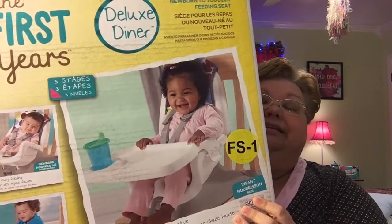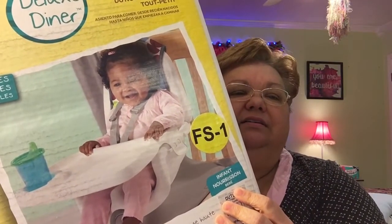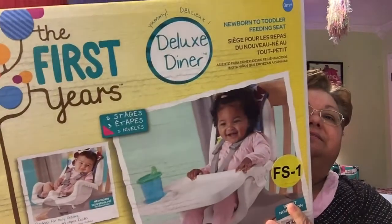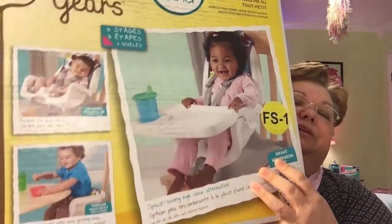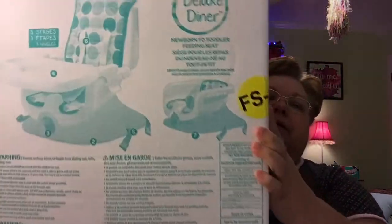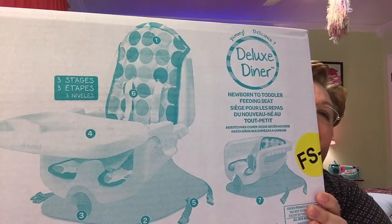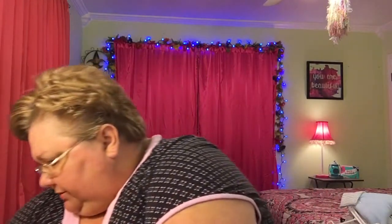So I thought I did a good deal — I ended up getting it for like $9 or $8.50. It's pretty big and really nice. It's called the Deluxe Diner — three stages he can grow into. It straps right onto your chair. I was excited because this way I can bring it everywhere. If I want to feed him in my living room, I can do that. So I thought that was neat.